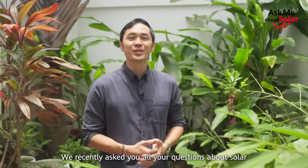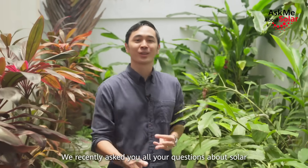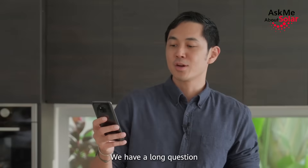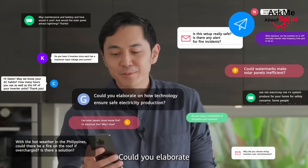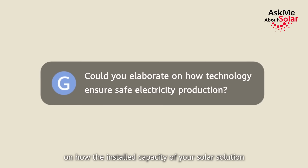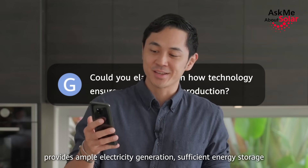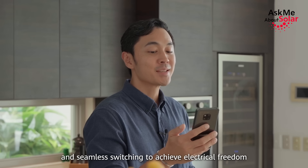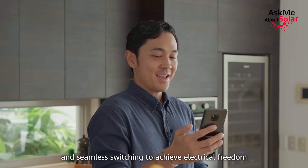Hey guys, Lader Young here, welcome to hashtag Ask Me About Solar. We recently asked you all your questions about solar and we are going to be answering them today. We have a long question: could you elaborate on how the installed capacity of your solar solution provides ample electricity generation, sufficient energy storage, and seamless switching to achieve electrical freedom?